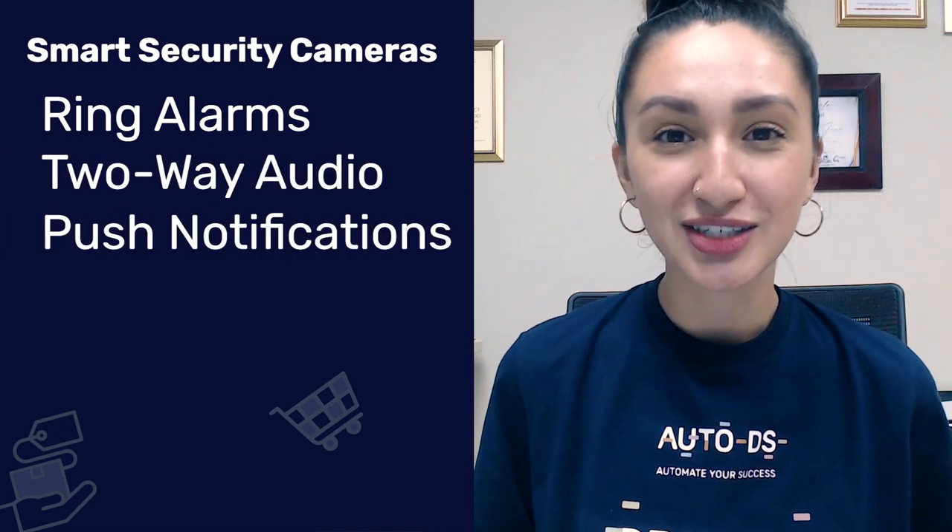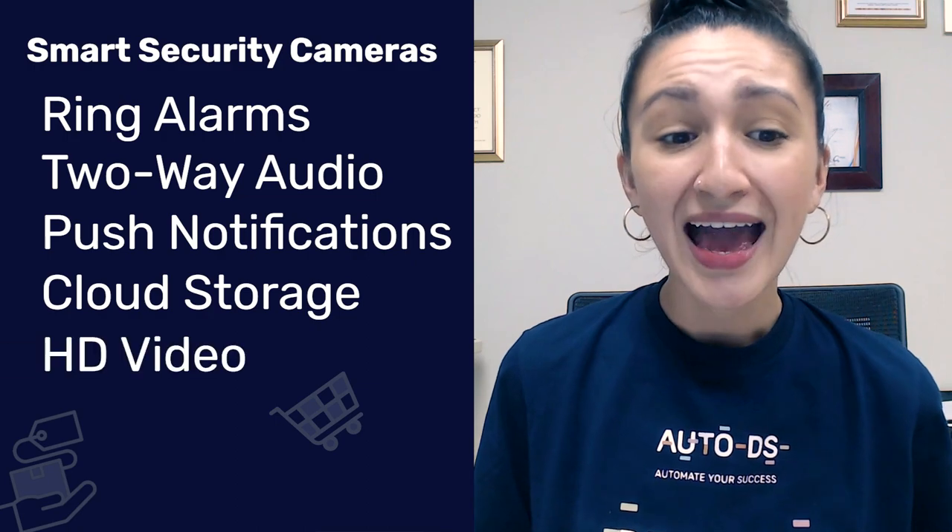Not only do smart security cameras work as a surveillance system, but they also have some really popular features, such as ring alarms, two-way audio, notifications by mobile phones, cloud storage, and high-quality feed.